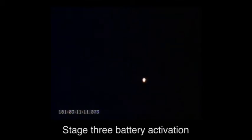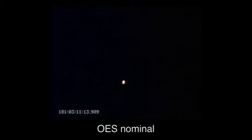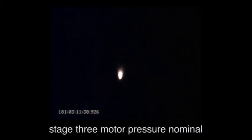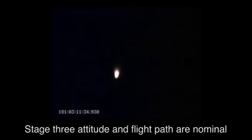Stage 3 battery activation is nominal. Stage 3 ignition. We have fairing separation. Stage 3 motor pressure nominal. Stage 3 attitude and flight paths are nominal.